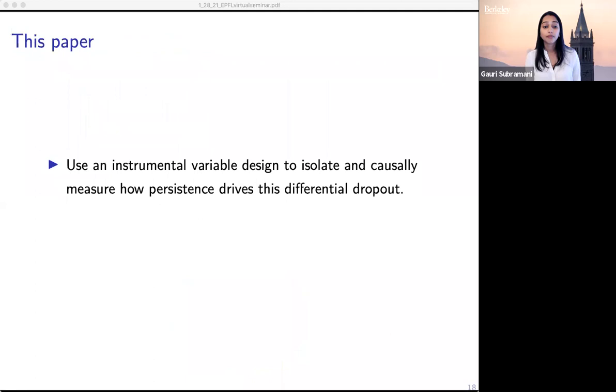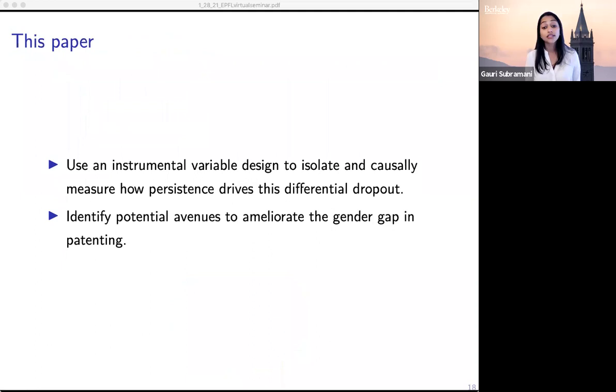We know from prior literature that women are less likely to receive patents than men, and the contribution of this work is to causally measure how differential responses to rejection drive this outcome. In addition, we identify potential ways to address this gap in patent receipt.